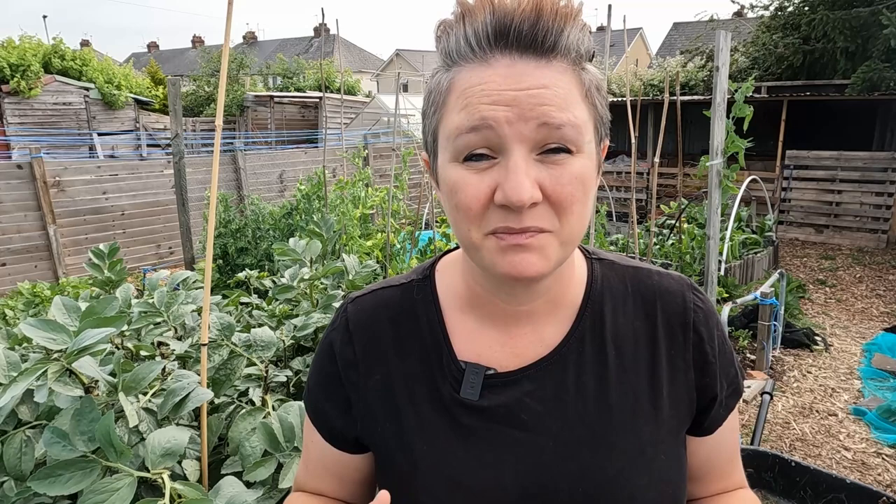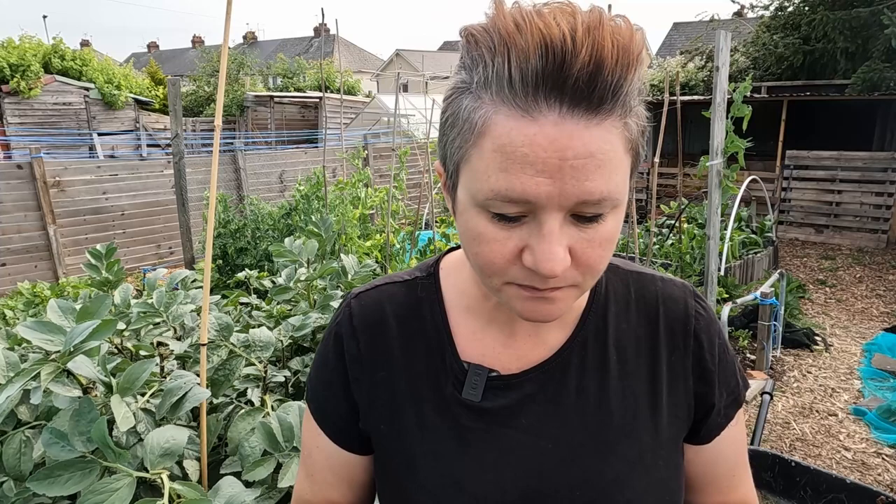There's pretty much no saving this particular plant. The beans that are growing are so deformed that it's just not worth wasting growing space for these. Now, I do have some that's growing a little bit smaller, a different variety that's absolutely fine — a little bit of aphid, but nothing that bad.